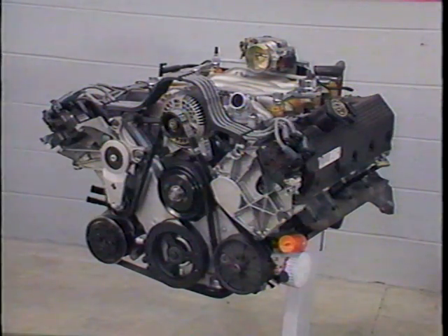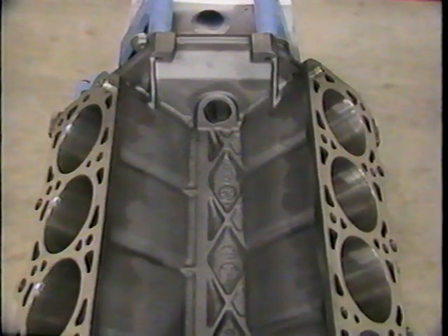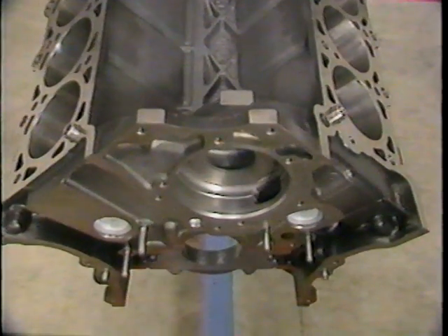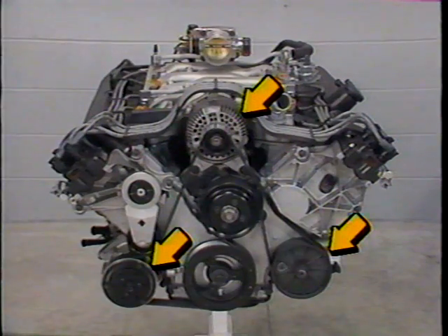The 4.6 liter engine is called a square engine due to the 90.2 millimeter bore and 90 millimeter stroke. The engine features a newly designed cast iron 90 degree V8 engine block. The engine block includes dedicated positions for accessory component mounting such as the alternator, AC compressor, and power steering pump. This design eliminates the need for additional brackets and makes the engine more compact, lighter weight, and improves noise and vibration concerns.